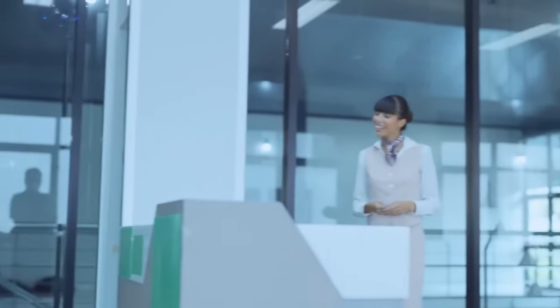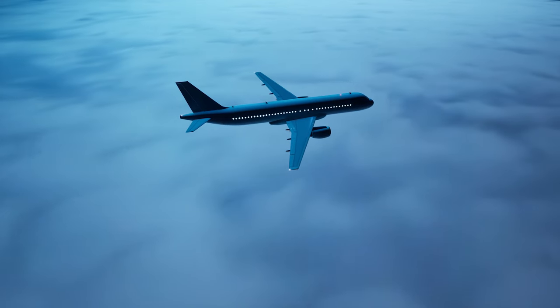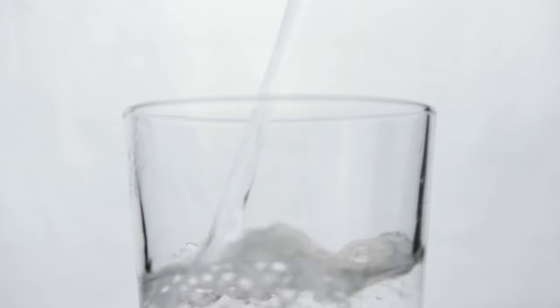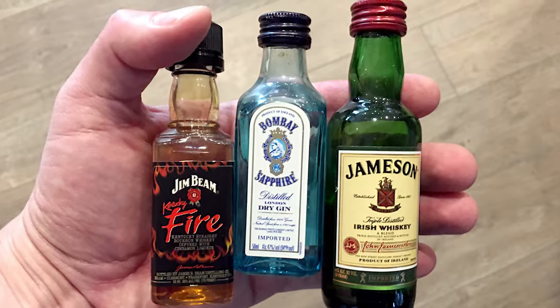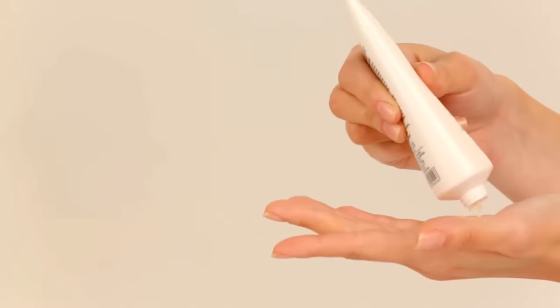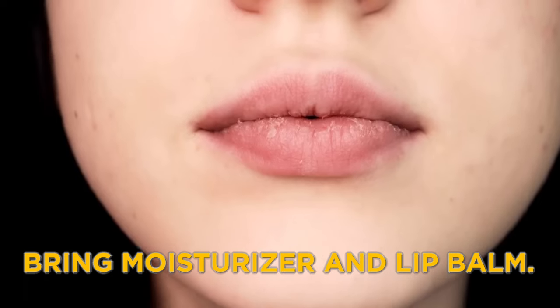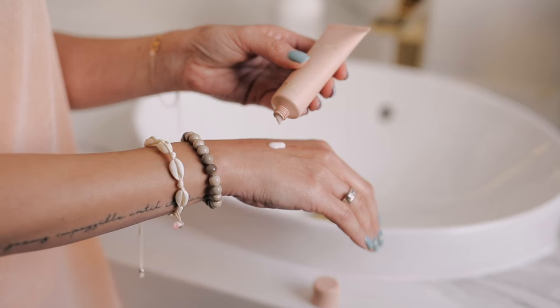You can even bring a water bottle through security if it's frozen, though that might not be practical if you have a long trip to the airport. Besides water, try to limit drinks that can dehydrate you, like caffeine and alcohol. If you do have them, just have a small amount. And don't forget to bring moisturizer and lip balm — the dry plane air can dry out your skin and lips, so it's a good idea to have some handy.